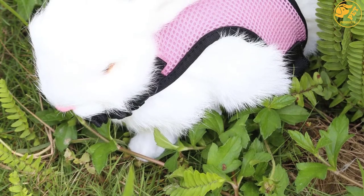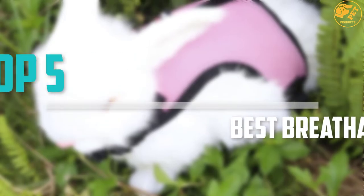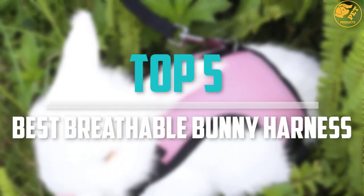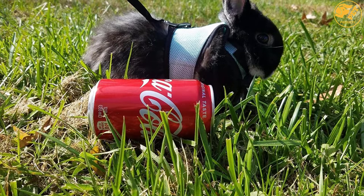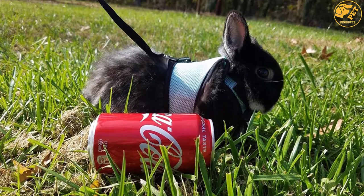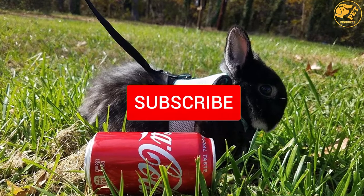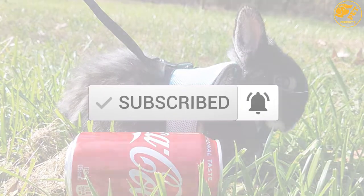Are you looking for the best breathable bunny harness in your budget? In today's video we break down the top 5 best breathable bunny harnesses available on the market. This list is based on price, quality, durability, and more. Check out the description below for more information, and make sure you subscribe for more reviews. Let's get started.